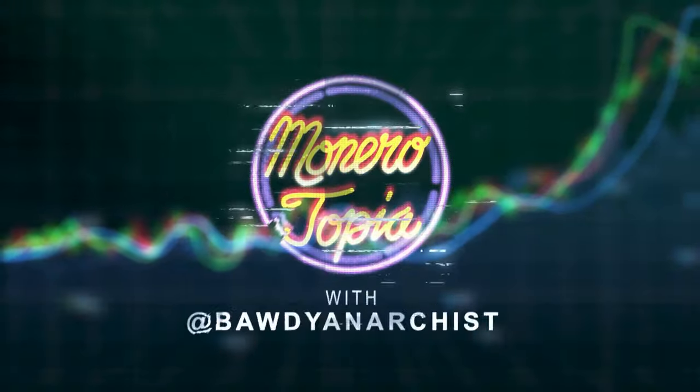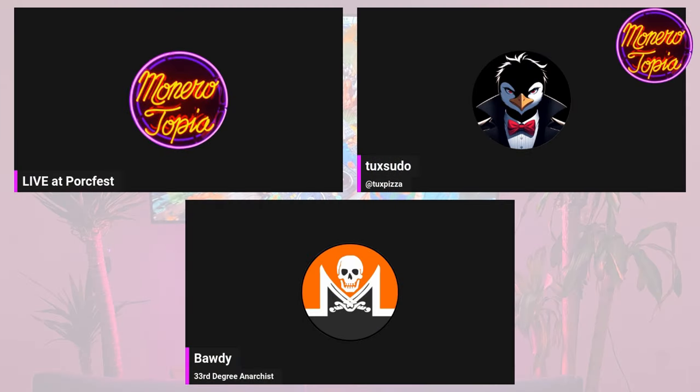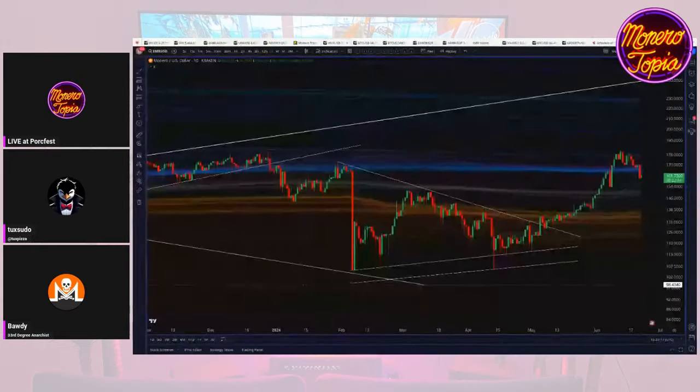And now for the Monerotopia price report segment. The graphic is really pretty cool — kudos to whoever made it.